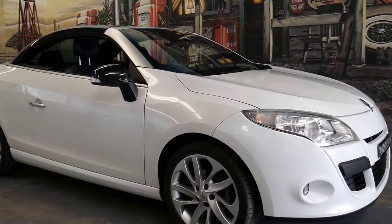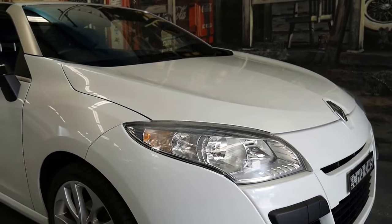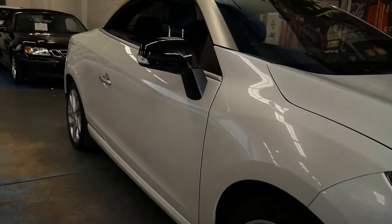Here at the Old Timer Centre we love cool cars like this, especially in these warmer months. This is the 2012 update series Renault Megane Dynamic.